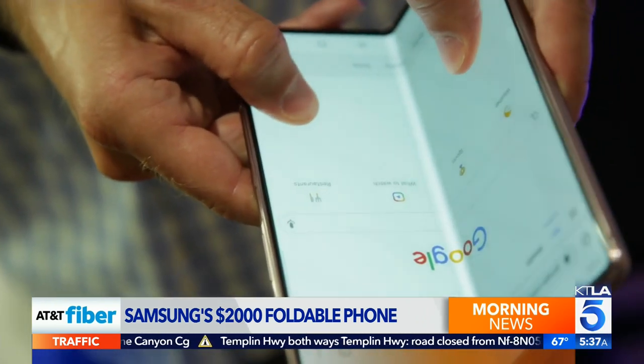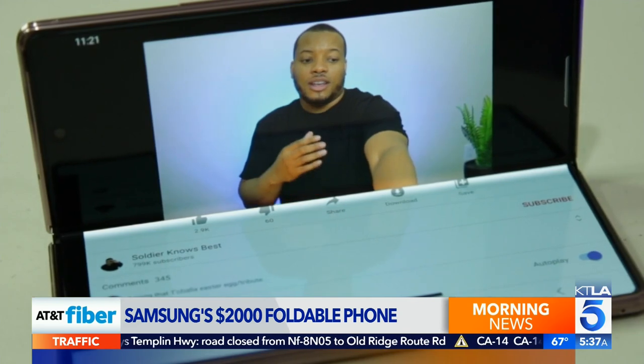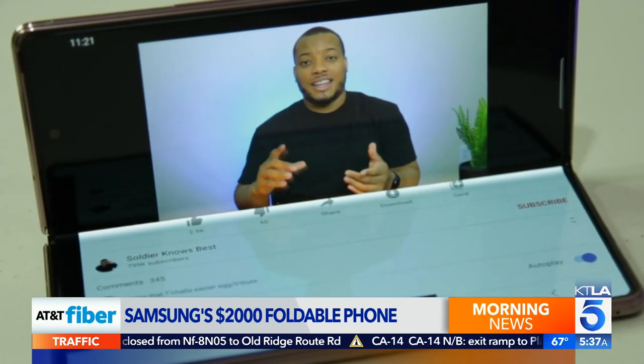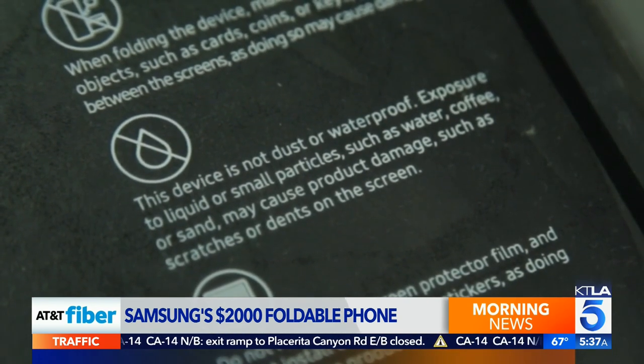The screen is now ultra-thin glass instead of plastic, but still fragile. Samsung will replace it once for users in the first year if something goes wrong. A warning lets you know the device is not dust or waterproof.